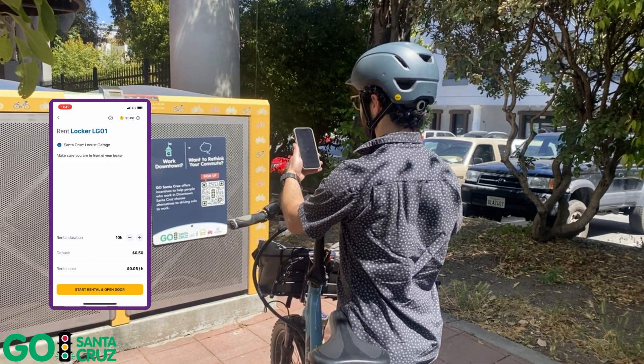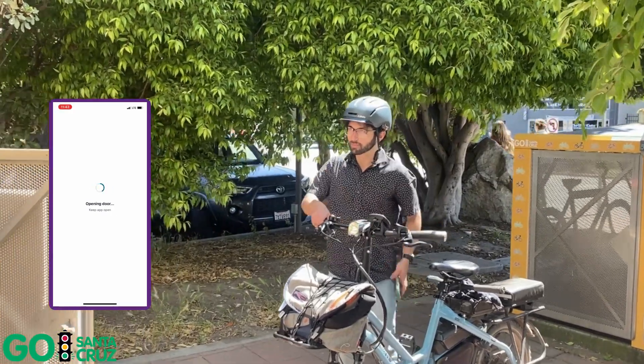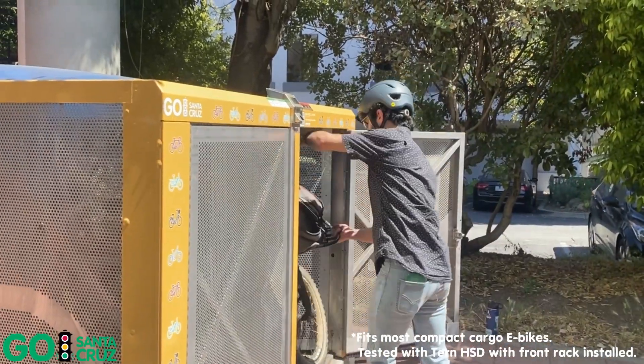Start the rental using the app and the door will open automatically. Roll in your bike and secure the door. Enjoy your visit downtown knowing your bike and accessories are secure.